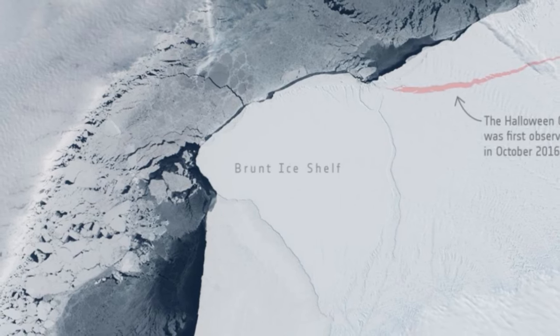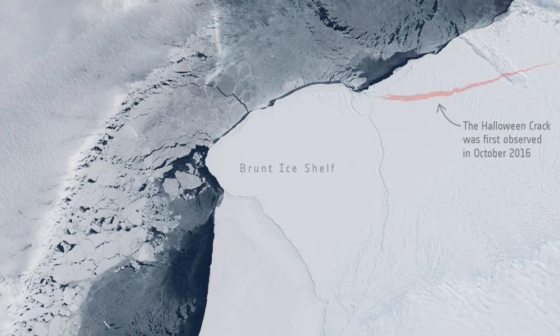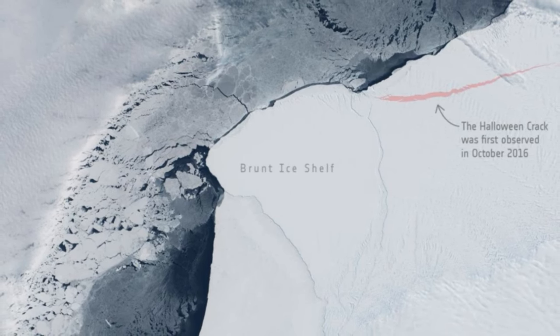The Sentinel-2 satellite captured the Halloween crack in the Antarctic Brunt Glacier, discovered in 2016. The iceberg tip is hanging by a thread due to ongoing climate change in Antarctica. If it continues to grow, a piece of ice five times larger than the island of Malta will fall into the sea.